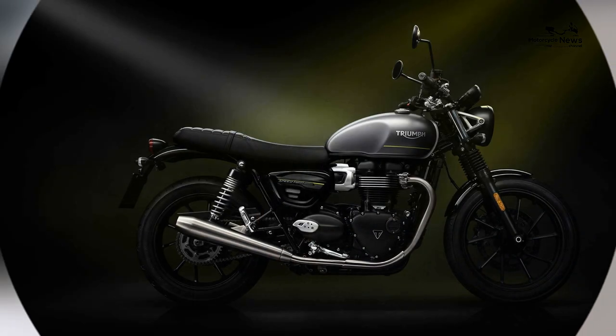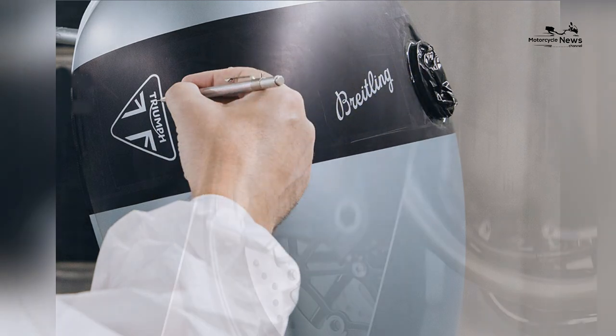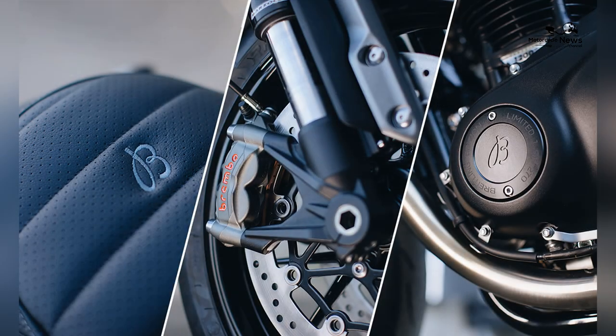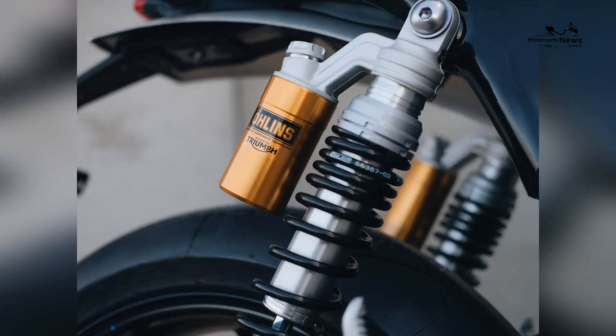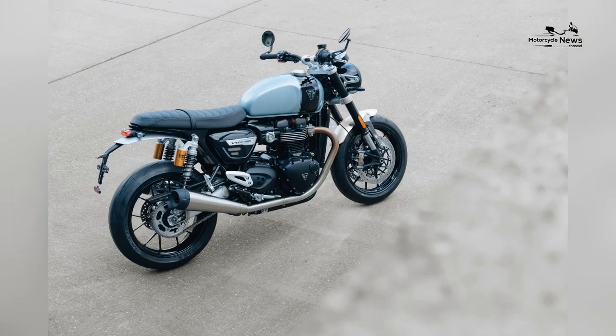To show its appreciation to purchasers of the Breitling Speed Twin, the watch company is offering the opportunity to buy a Breitling Top Time Triumph chronograph. Buyers will receive a watch numbered to match their purchased motorcycle. The option is available exclusively to the original buyer and must be exercised by August 22, 2022.